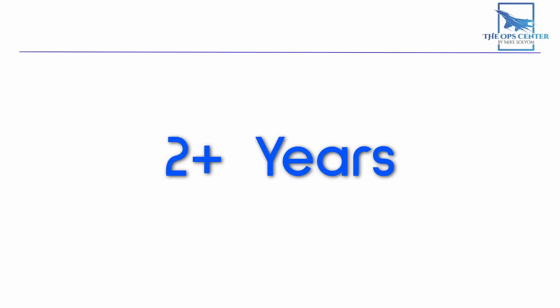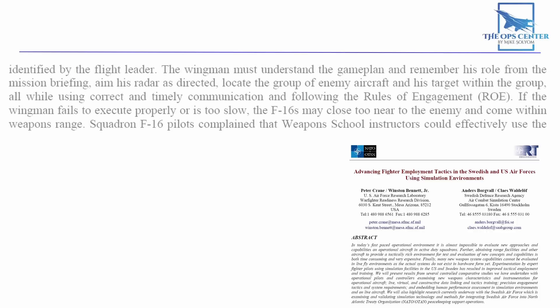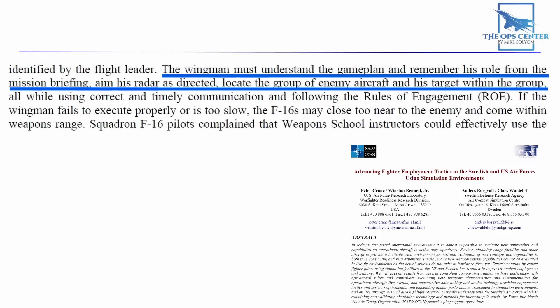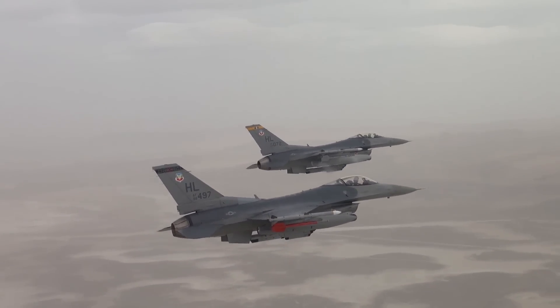Going with purely real-world training meant that new fighter pilots could take two or more years to get a good understanding of fighting in BVR, due to the immense training hours required. A new fighter pilot just out of initial F-16 qualification would have approximately 80 hours in the aircraft divided among basic operations, air-to-ground, and air-to-air — barely enough time to master all the tasks of beyond visual range combat. To be useful in BVR, a wingman must understand the game plan, aim his radar as directed, locate enemy aircraft and his target within the group, all while using correct and timely communication and following the rules of engagement.